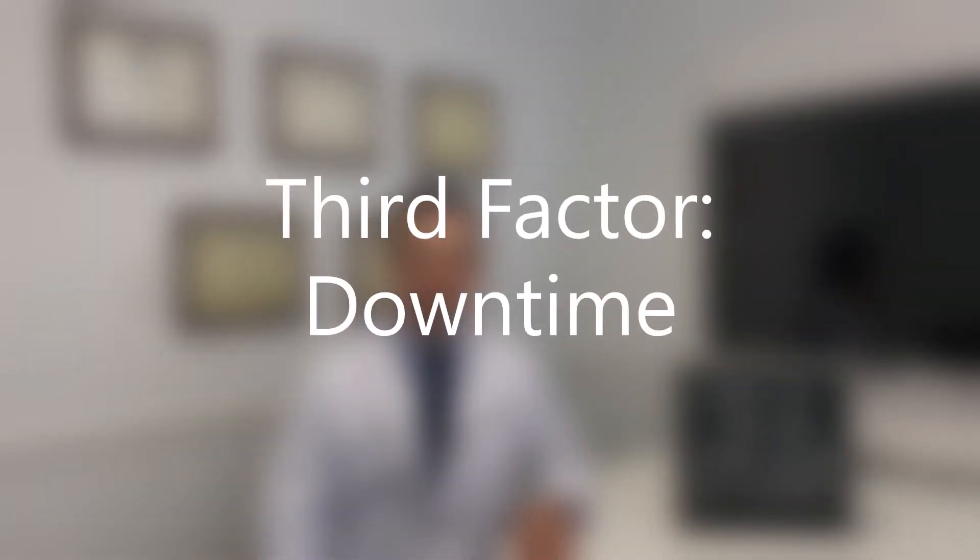The third factor to consider is downtime. Injection rhinoplasty can be performed in the office in about 15 to 30 minutes. There is little to no downtime afterwards. You may feel a little bit swollen, but that goes away after a day or two. Contrast that with surgical rhinoplasty, which may take a few hours, not to mention the time in the preoperative area before the procedure, and the time spent waking up in the recovery room after the procedure. Once the surgical rhinoplasty is done, it may take a few days, even a couple weeks, to feel back to normal and go back to your normal activities.